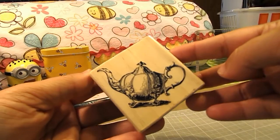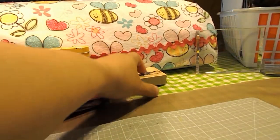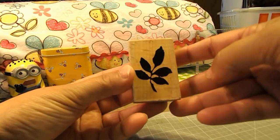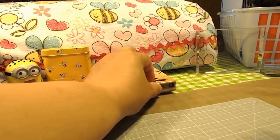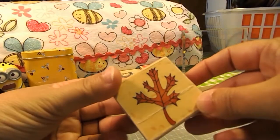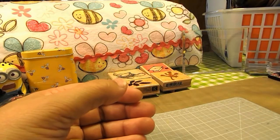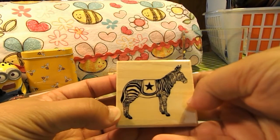And then this is the first stamp — a real pretty teapot, then a leaf stamp, graduation cap, a red oak leaf, and a zebra.